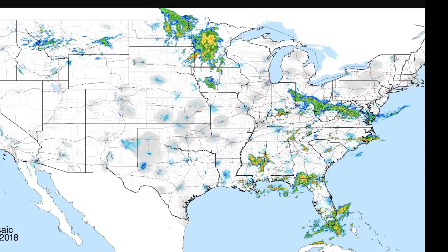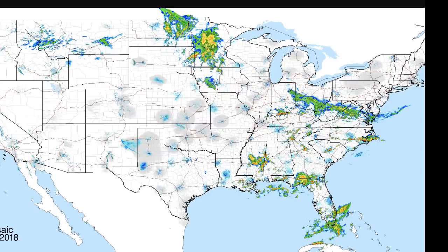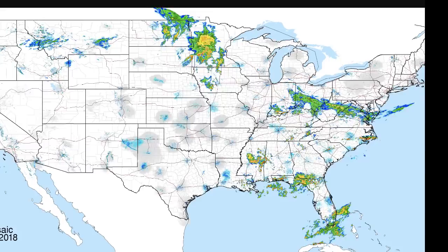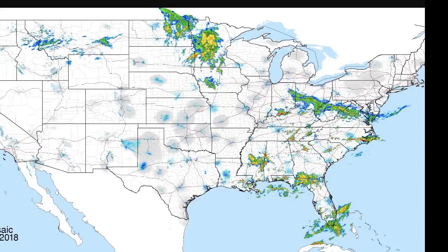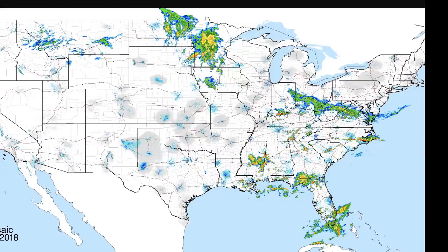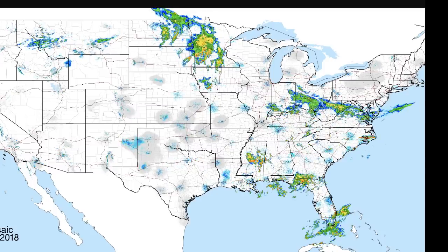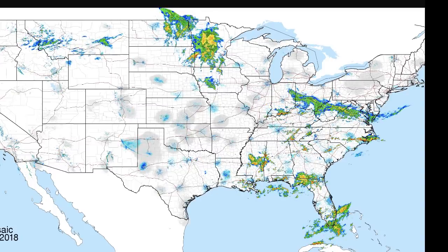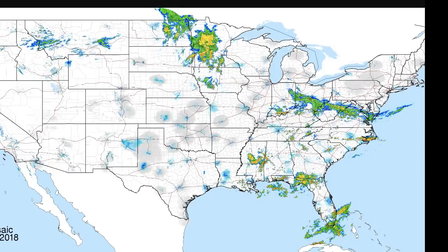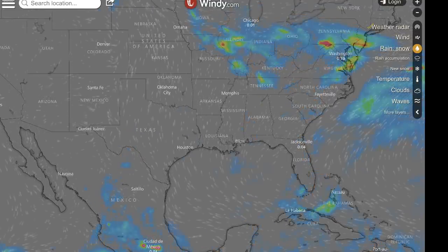Let's take a look at our national radar. We're dealing with more rain in the Ohio Valley. Philadelphia's flooding rains have moved out. There are some storms in far northern Minnesota and pretty quiet for the rest of the central plains. The west coast has some light showers in the Montana area, and Florida — not known as the Sunshine State lately — is dealing with some showers on the panhandle and the far southern tip. Nothing really severe right now.